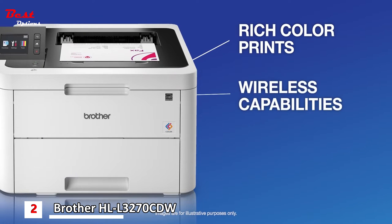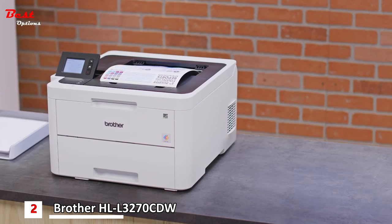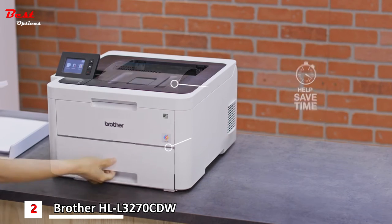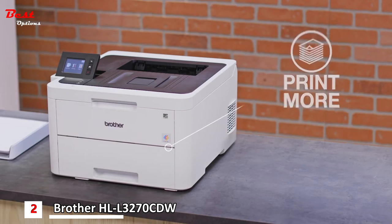Each color prints, wireless capabilities, and features designed to help save time and money while helping you realize your vision for your business. Keep your business moving with fast print speeds and an up to 250-sheet capacity adjustable paper tray that lets you spend more time printing and less time refilling paper.